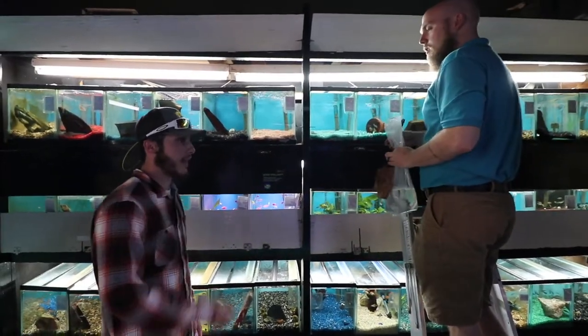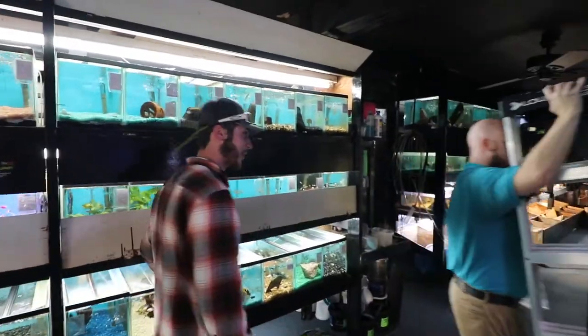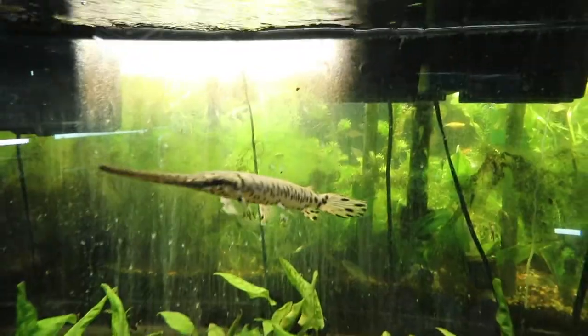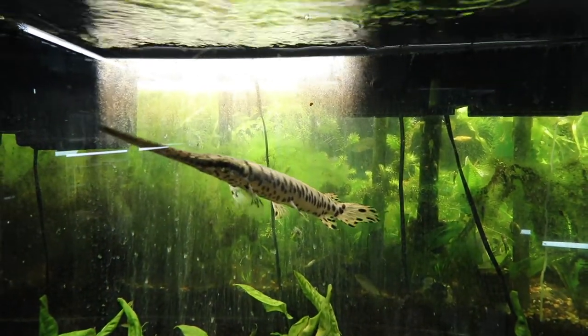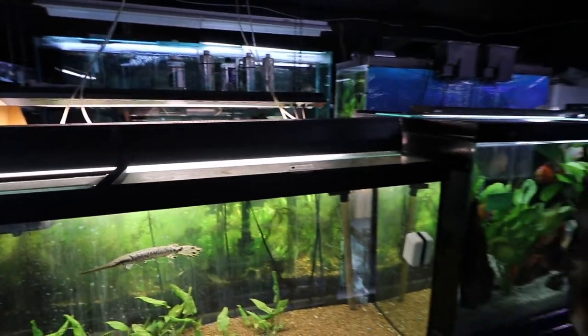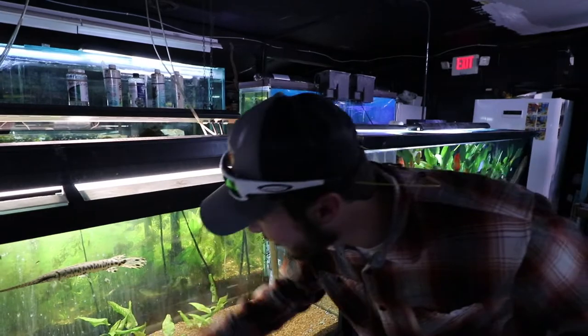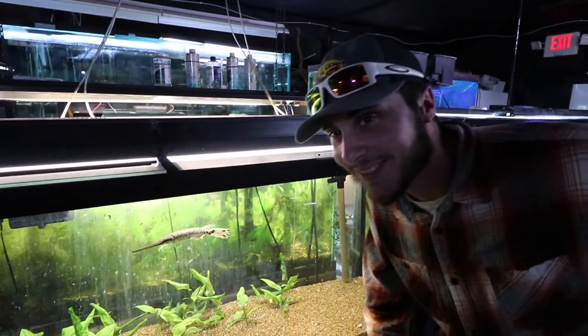Yeah, or a spotted gar over there. That one is a spotted gar — is it a long nose? Check out this gar over here, he's a little bit bigger. He told me he has to be in about a 120-gallon tank, and I have a 20-gallon tank, so he's not an option for us. He's really cool though.